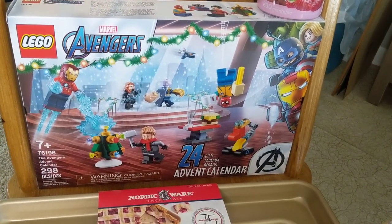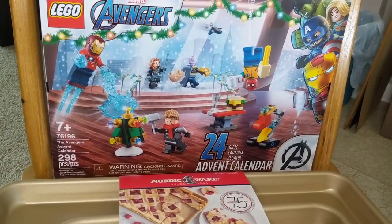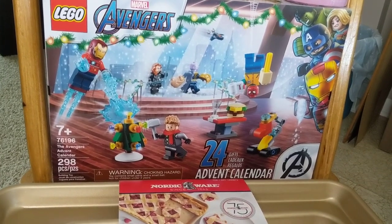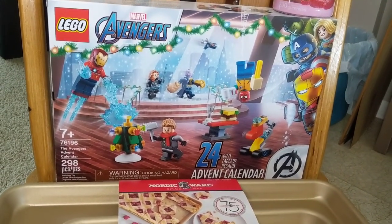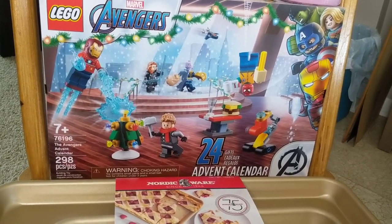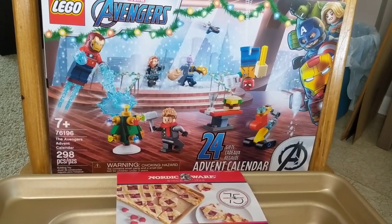Now these Lego Advent calendars — they had three different ones. They had a Harry Potter one, a Star Wars one, and the Marvel Avengers one. I do know for sure that the Harry Potter one is $10 cheaper at Costco than it is at Target, so I highly recommend you grab it at Costco if you need one.